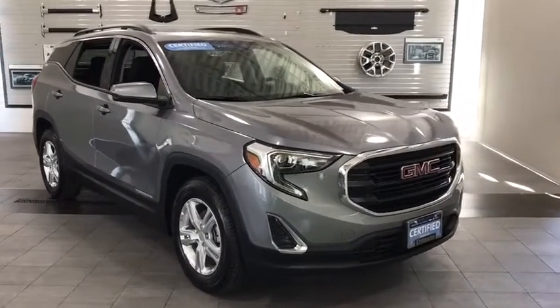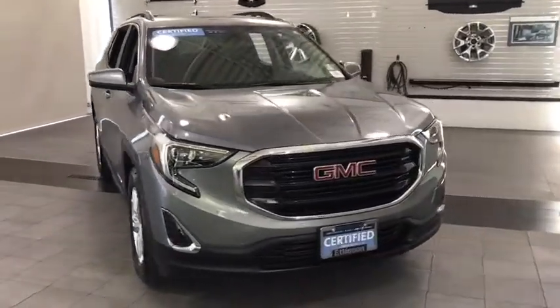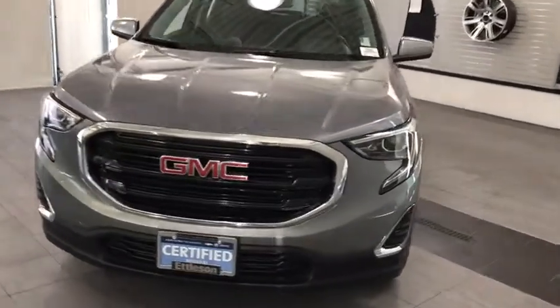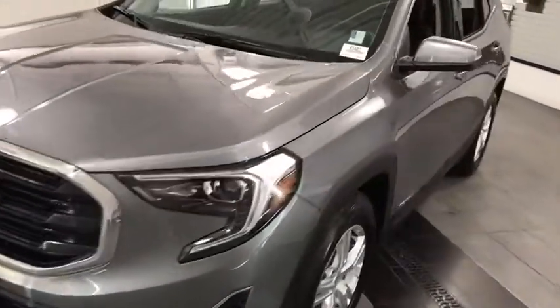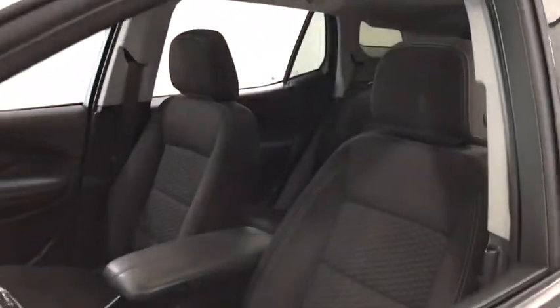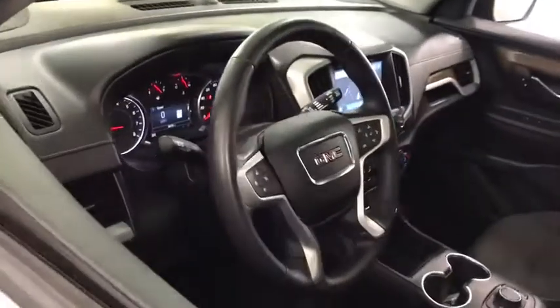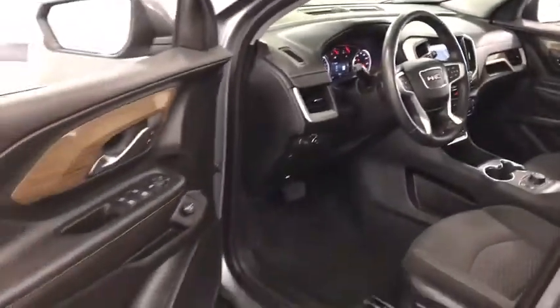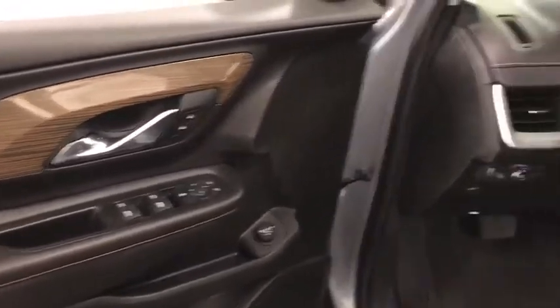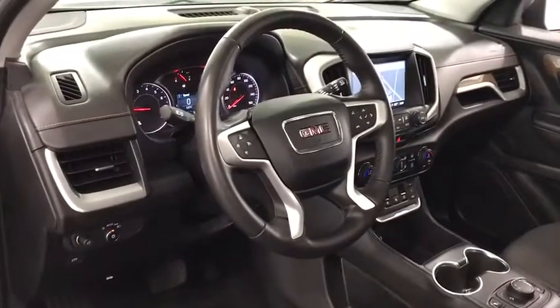You are going to love the 2018 Terrain. The GMC Terrain combines the benefits of a crossover with the style and functionality of an SUV. Terrain offers uncompromised capability, a balanced stance, and a commanding view of the road, letting occupants enjoy a confident driving experience. And an EPA estimated 32 highway MPG is not bad either.